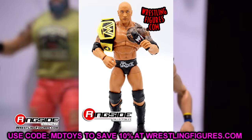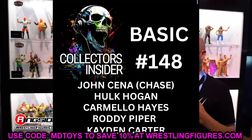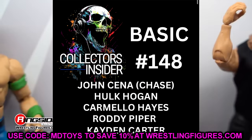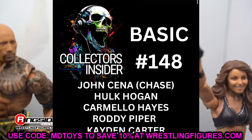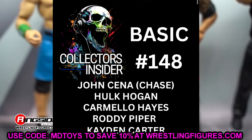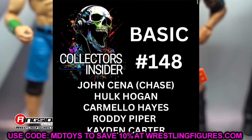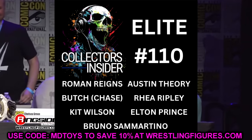We also have some basic figures - Basic Series 148. We have John Cena who is apparently going to be the chase figure, along with Hulk Hogan, Carmelo Hayes, Roddy Piper, and Kaden Carter. I like that we're getting a Roddy Piper, I love John Cena, and for Hulk Hogan I just hope it's a different outside-the-box gear and not just yellow and red. Carmelo Hayes is an interesting release to go with his Elite.